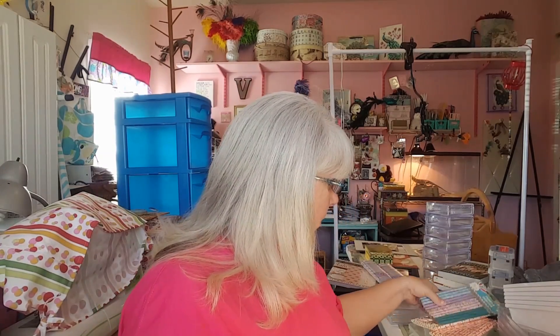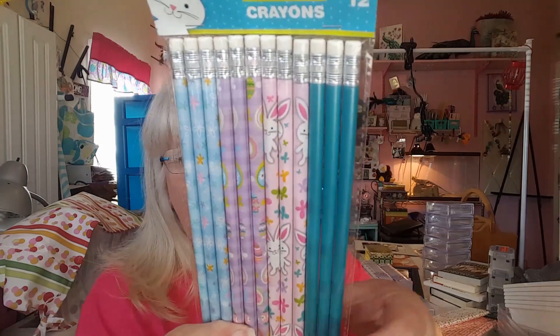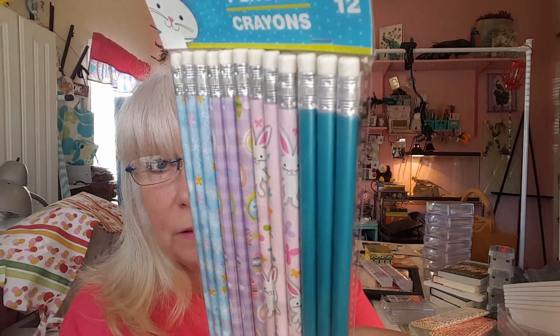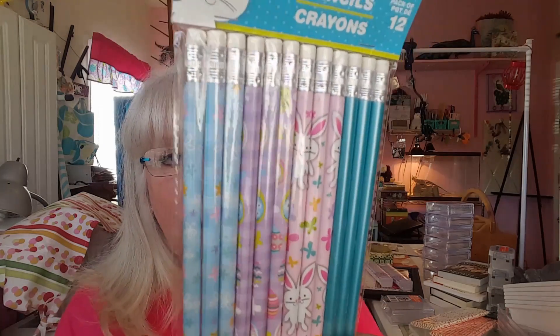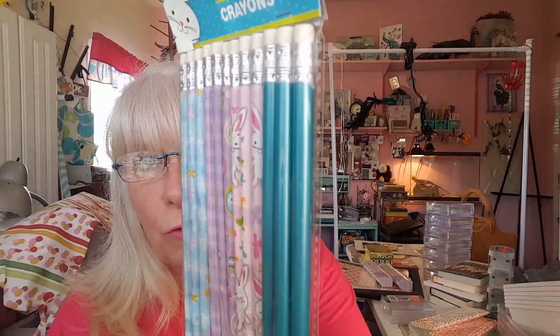Found some more glue — this stuff is hard to find, so I got two. And y'all know I love pencils. I have a collection of pencils like you would not believe, and I'll keep adding to it as long as they keep coming out with beautiful pencils. Look at these — they've got little bunnies on them. This one has the Easter egg and flowers, and this one just has flowers and then just this beautiful teal color. So I got that pack of pencils.